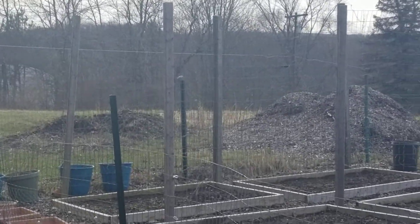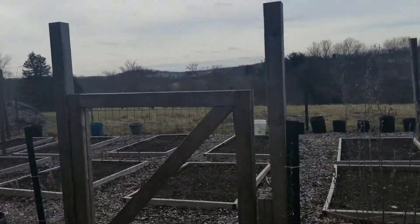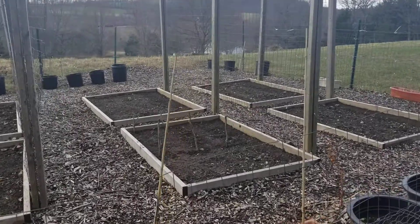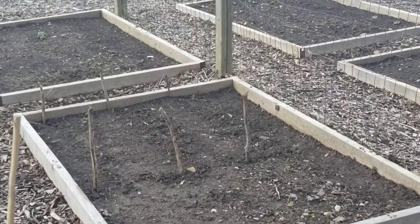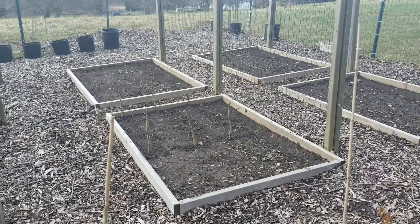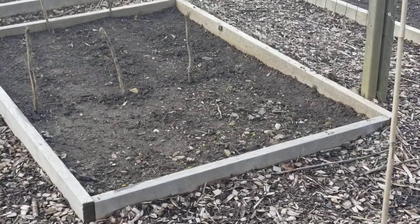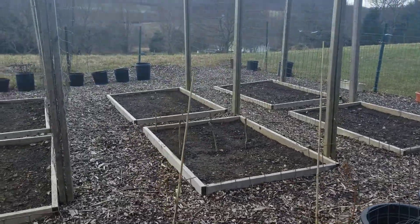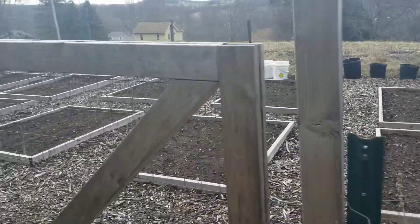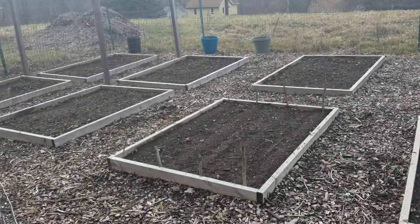Over here I've got some shell peas — they're just gonna take up about half of the bed right there. I'm gonna plant some squash in this little section right here, but I'm gonna hold off on that until probably end of May. And then after that I've got some carrots and some beets in this bed right here.